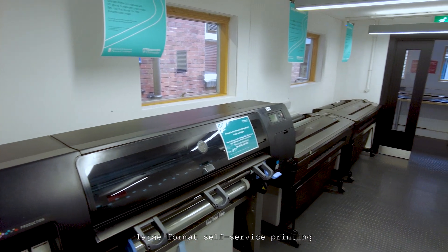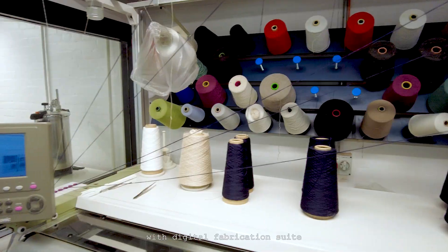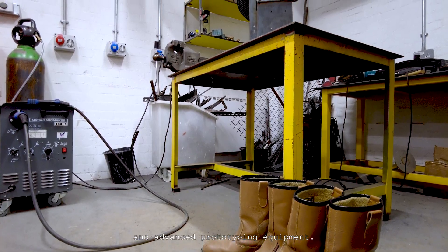AAD is supported through the fantastic facilities at the school, including large format self-service printing alongside a state-of-the-art workshop with digital fabrication suite, woodworking, metalworking and advanced prototyping equipment.